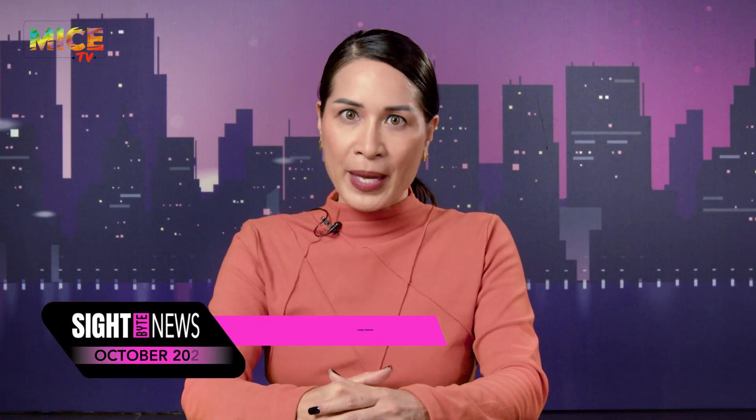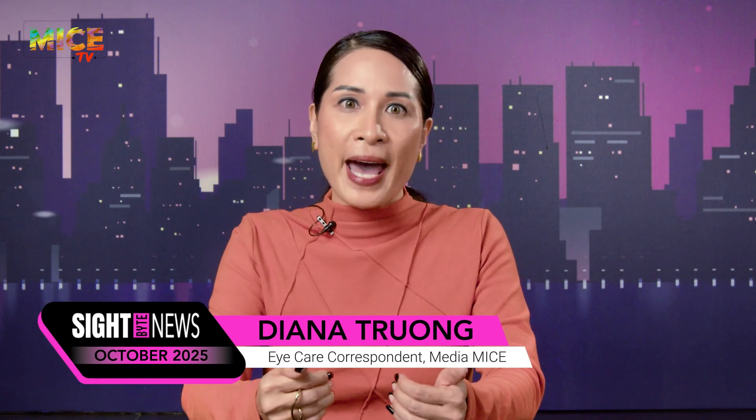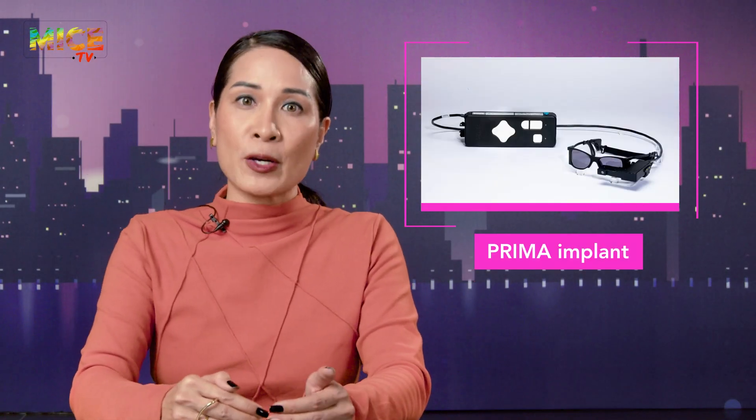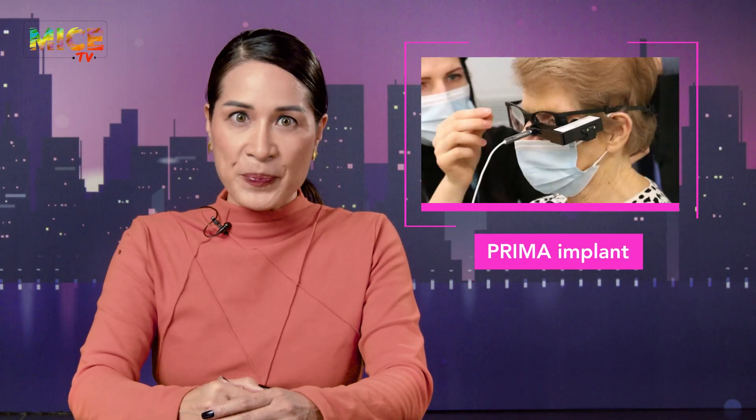Imagine telling your GA patients we're bringing your central vision back. That's basically what researchers just did with the Prima implant, a sci-fi sounding device that's now edging into clinical reality. This 2mm silicon chip, paired with smart glasses that beam near-infrared light, helped more than 80% of patients with GA improve their visual acuity at 12 months.